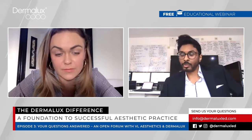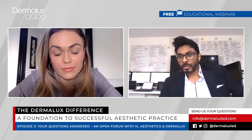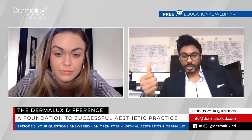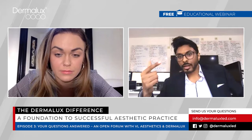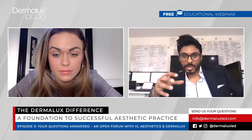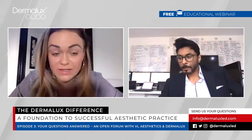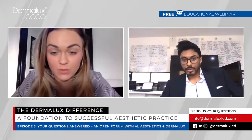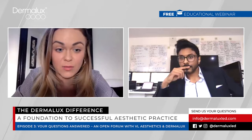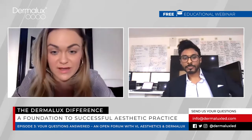Regarding using the Flex after microneedling: yes, you can absolutely use it, but understand you're generating less power. On the Tri-Wave MD, 10 minutes of blue delivers approximately 24 joules; the Flex will deliver less. I choose 10 minutes specifically so the punctures are still open afterwards to allow topical product absorption. I don't apply products before the Dermalux because substances on the skin reduce efficacy — due to the refractive index, light entering a different medium scatters and penetrates less effectively, losing that 8–12% per layer. Finish needling, apply Dermalux for 10 minutes, then topicals.